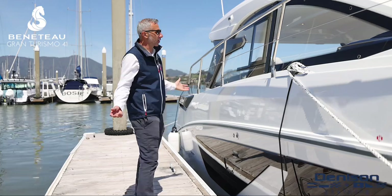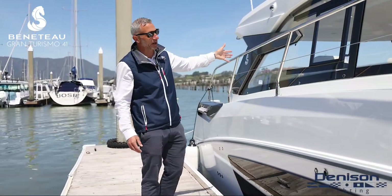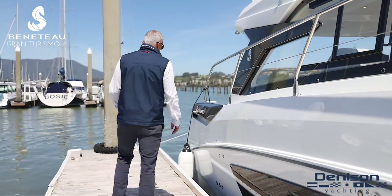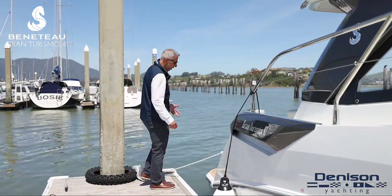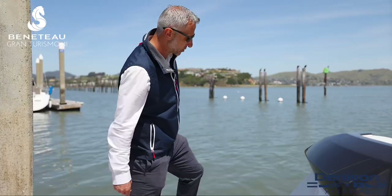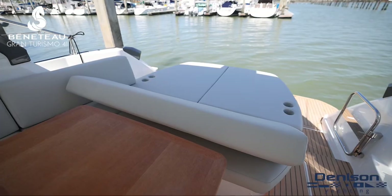The first thing you notice about this boat is all the light that comes in to the helm and the cockpit areas. The whole boat's flooded with light with a massive sunroof that's open — we'll talk about that later. And just walking aft, you board onto a very large and convenient swim platform that goes up and down. It's like a teak beach, and you've got your sun pad area for lounging out on sunny days.